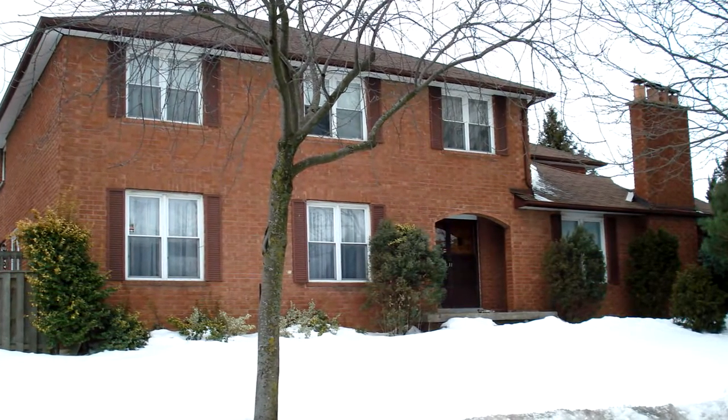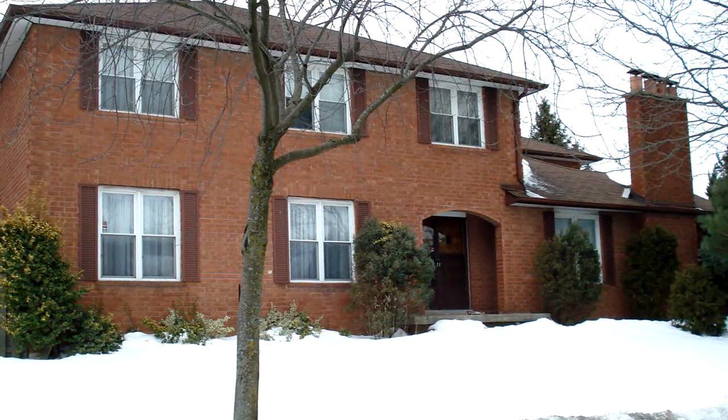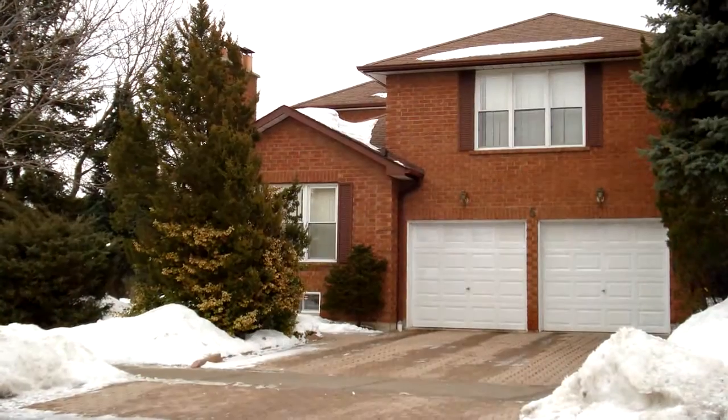Welcome to 5 Strawberry Hills Drive in Toronto. This five-bedroom detached two-story home is located close to Steeles and Macowan.